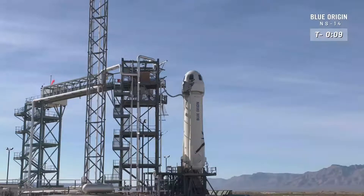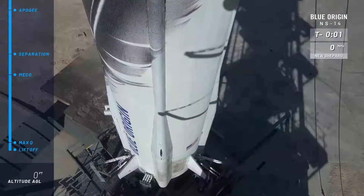T-minus ten, nine, eight, seven, six, five, four, command engine start, two, one, ignition.